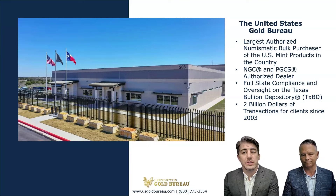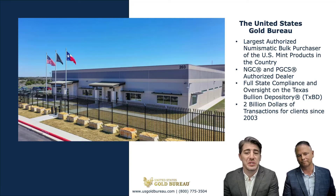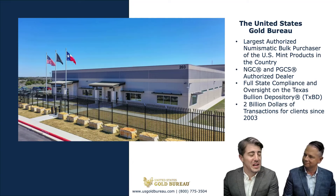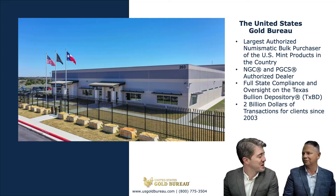We are an authorized dealer for NGC and PCGS, and we have full state compliance and oversight on the Texas Bullion Depository, also known as TXBD. Through our parent company, Lone Star Tangible Assets, the United States Gold Bureau was selected by the state of Texas to build and operate the Texas Bullion Depository, which is the only state-administered precious metal storage facility in the country. Since 2003, the United States Gold Bureau has been able to do over $2 billion worth of transactions.